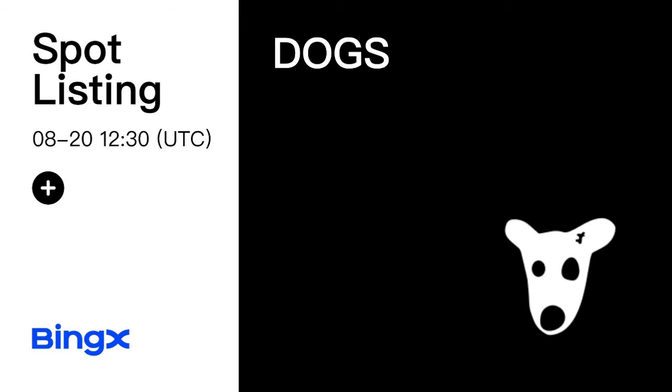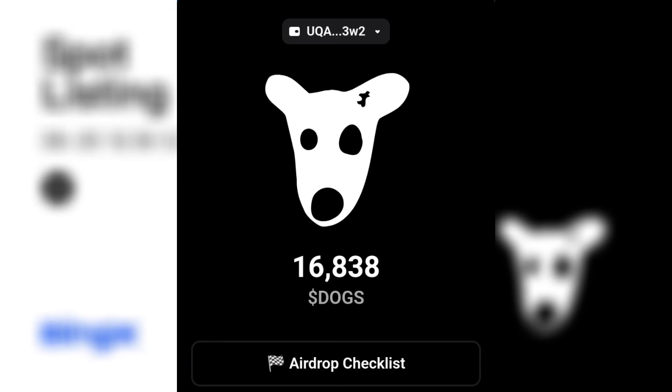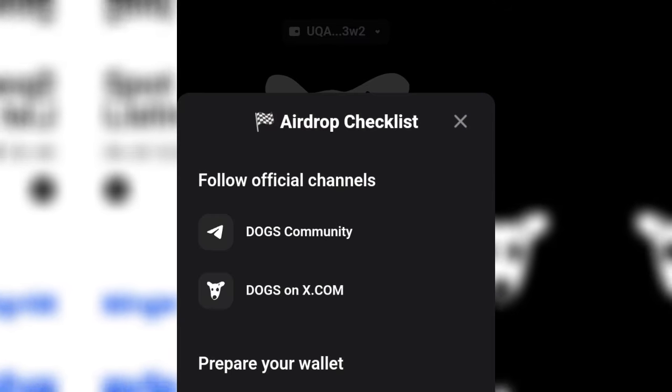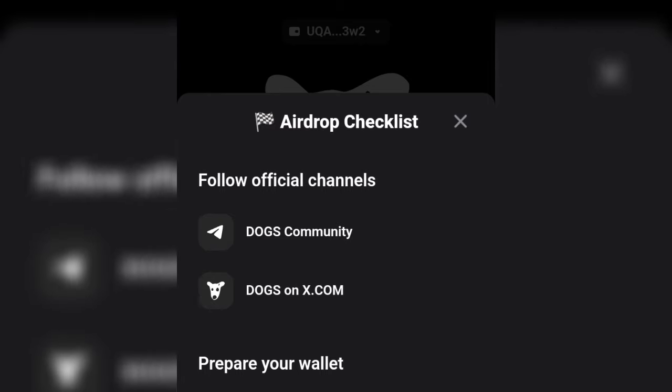The next thing you must do in order to claim the DOGS airdrop and withdraw your token: go to the bot and open up the DOGS bot. You will see where it says 'Airdrop Checklist.' Click on that airdrop checklist — the first step is to join their community, and then there is a section that says 'Prepare Your Wallet' where there are two things you must do.